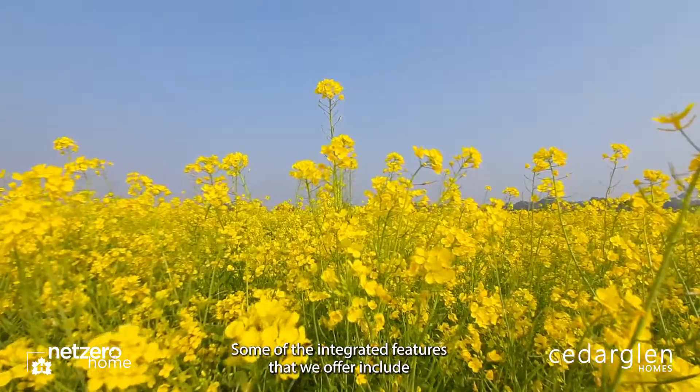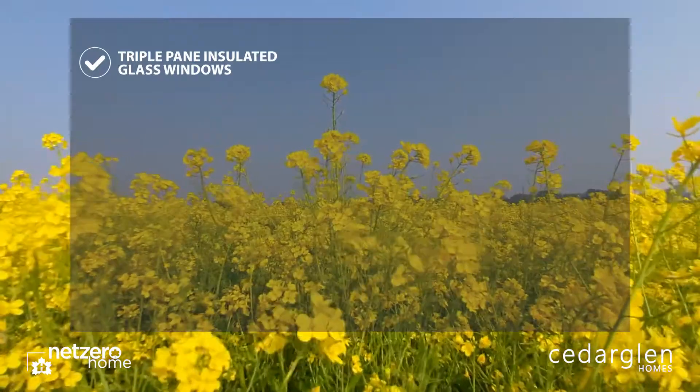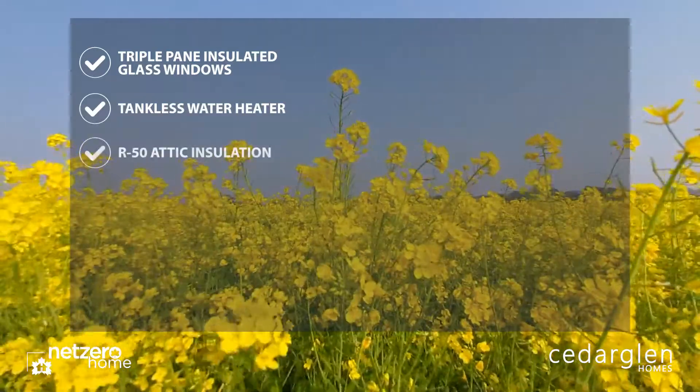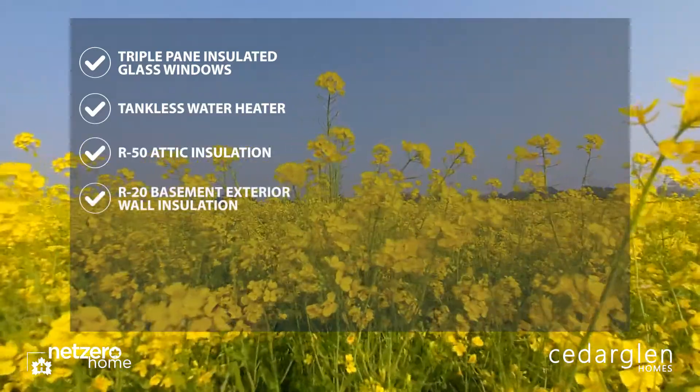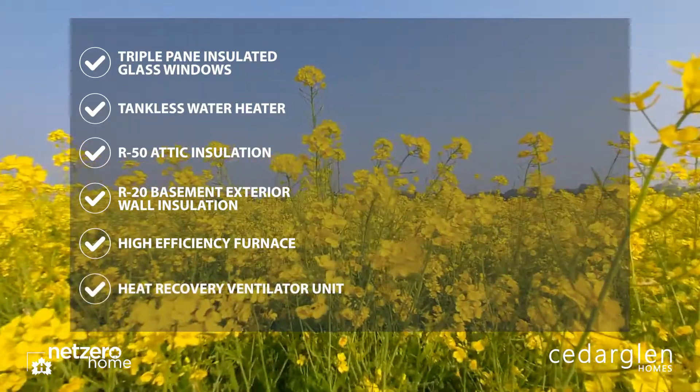Some of the EnerGuide features that we offer include triple pane insulated glass windows, a tankless water heater, R50 attic insulation, R20 basement exterior wall insulation, a high efficiency furnace, and an HRV unit.